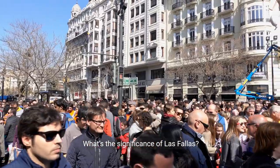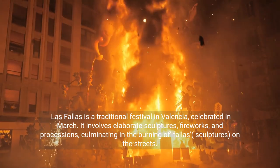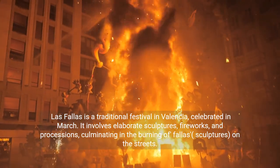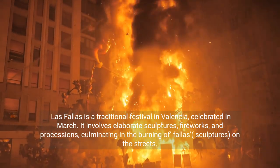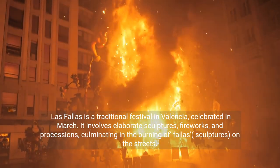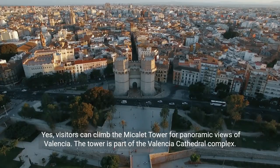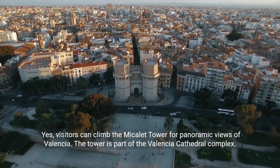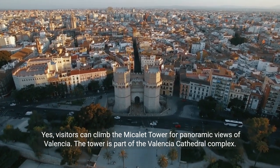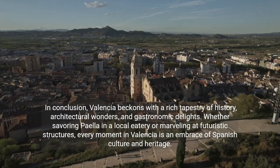What's the significance of Las Fallas? Las Fallas is a traditional festival in Valencia, celebrated in March. It involves elaborate sculptures, fireworks, and processions, culminating in the burning of fallas — sculptures — on the streets. Visitors can also climb the Micalet Tower for panoramic views of Valencia; the tower is part of the Valencia Cathedral complex.